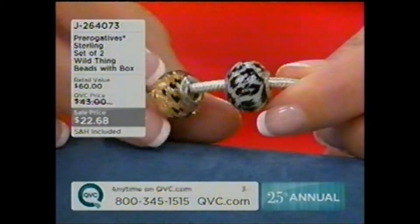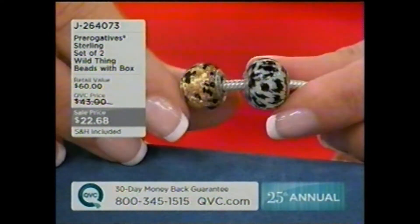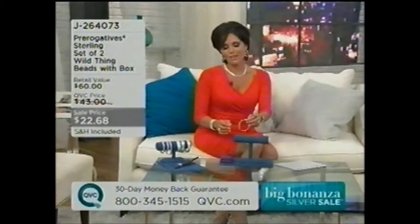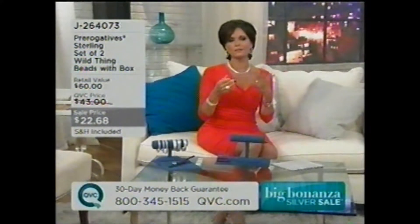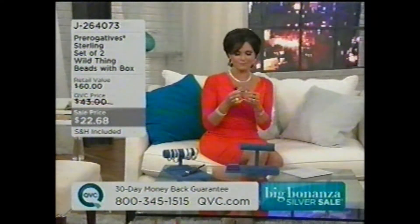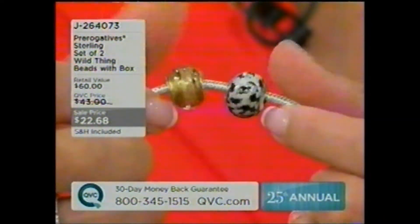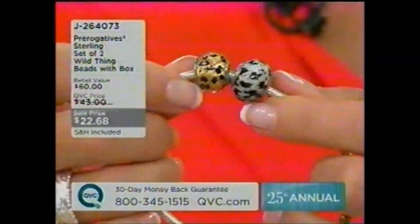The shipping and handling is included on this, so there's no added charge except for tax. You get a zebra and the cheetah — J264073. This is the first time we've dropped the price to $22.68, and we've done it for our 25th Annual Big Bonanza Silver Sale. When you think about telling your story, I think these are fun for friends or sisters — like those inside jokes or memories of childhood, college, or when you were young adults.